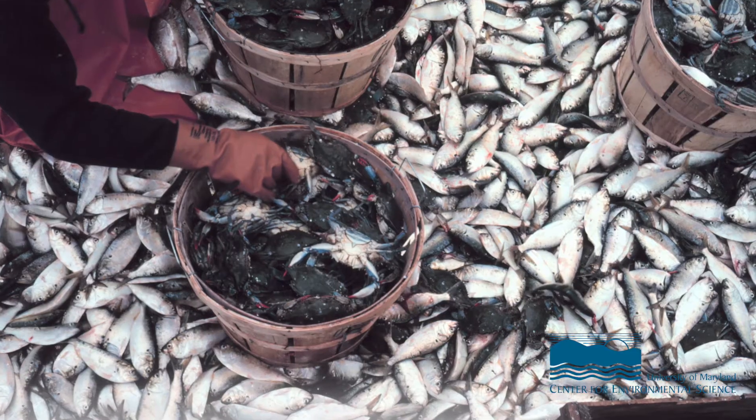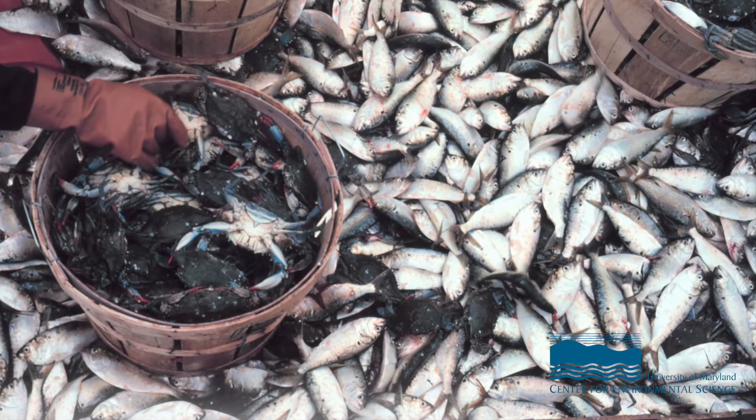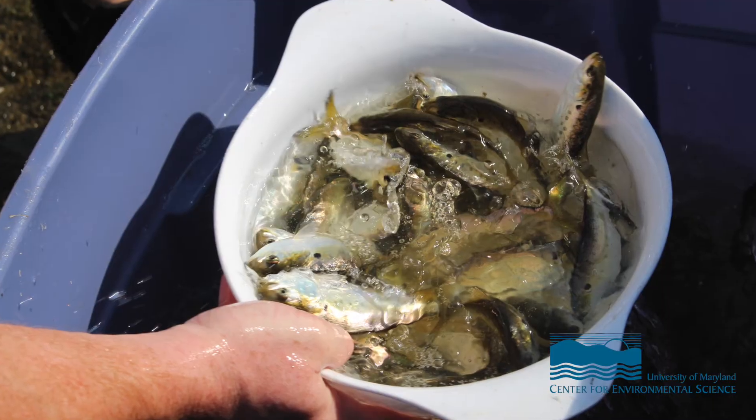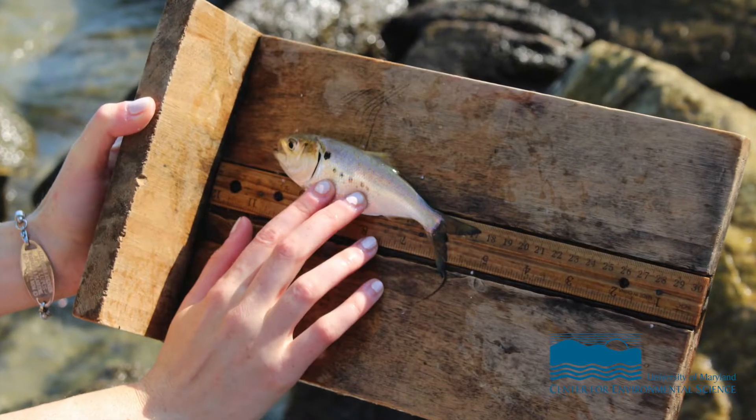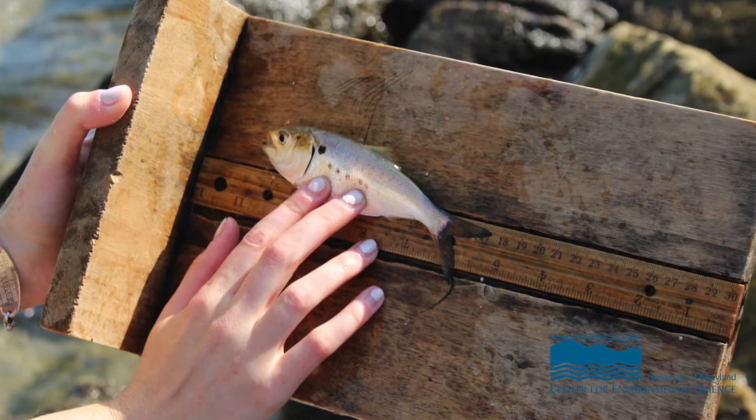What we've been using is a really interesting dataset from a study done in the late 1960s where the US government went out and tagged over a million menhaden all along the coast. They injected them with metal tags, and at the time there were about 20 different plants for processing menhaden between New York and northern Florida, and they put magnets in those plants to retrieve the tags. But at the time nobody had really developed the statistics or the computing power to process data from a million fish.